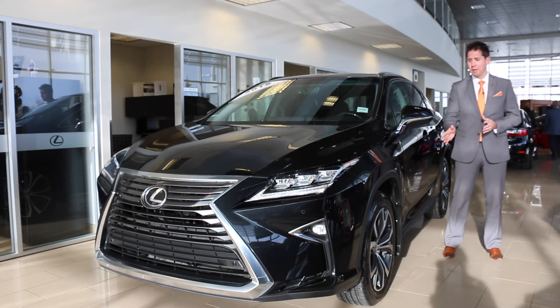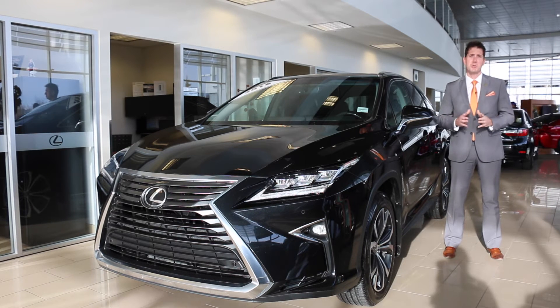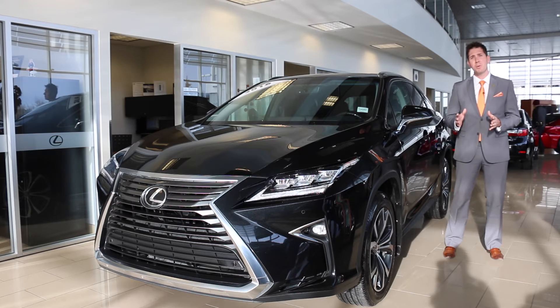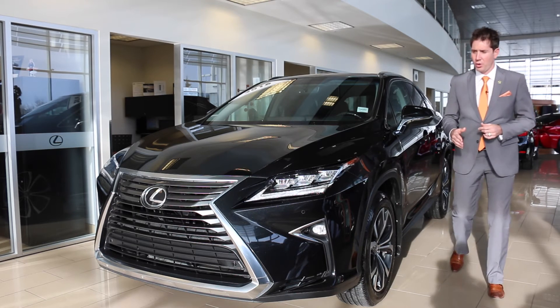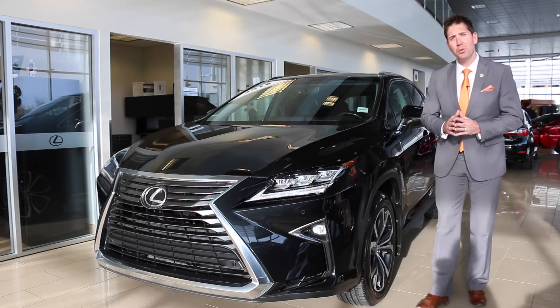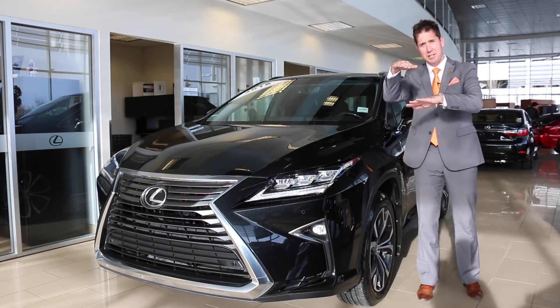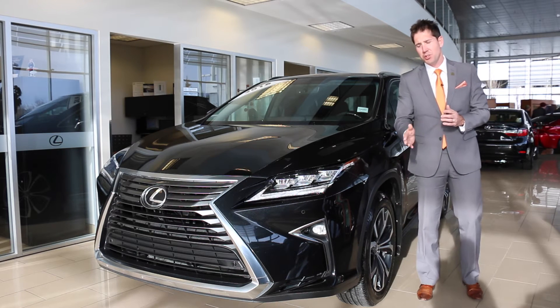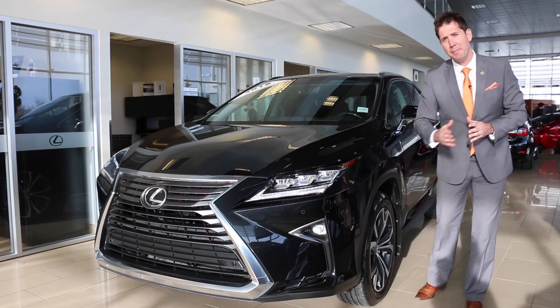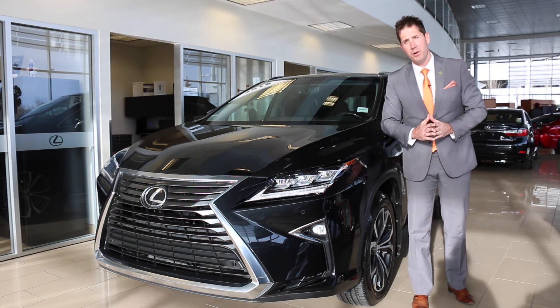The luxury package will give you the 20-inch rims and tires, as well as some other features which we'll talk about inside. While we're outside, I wanted to talk about the triple beam LED headlamps, which are right here. A lot of people don't know, but when you're driving, each lamp will illuminate at a different angle, so you have more visibility of the road. There's also a cornering lamp, so when you're taking a corner, it will shoot and illuminate the road for you. Great feature.